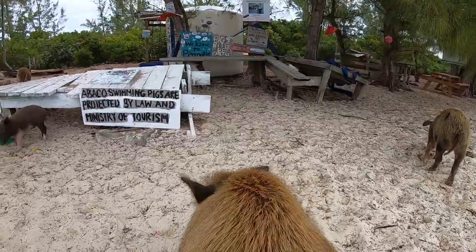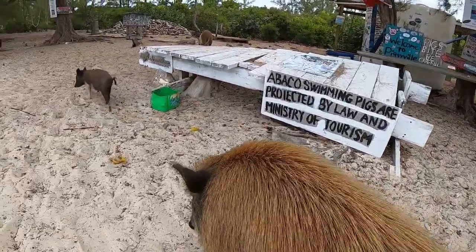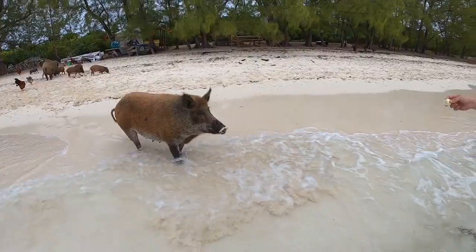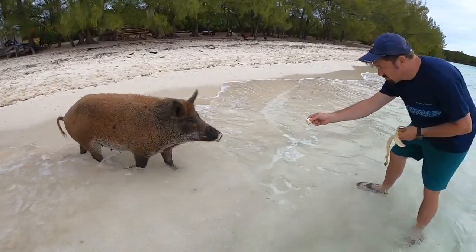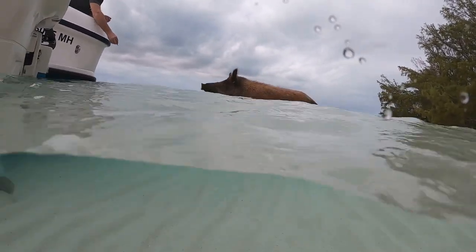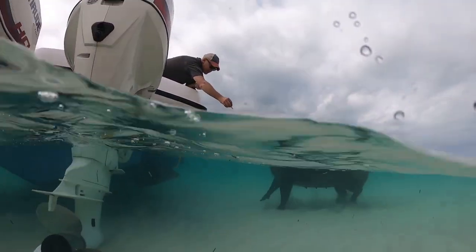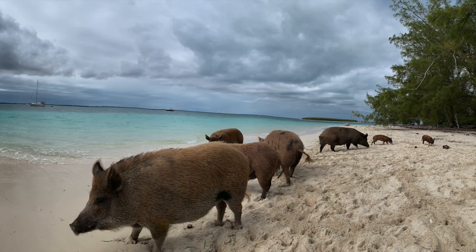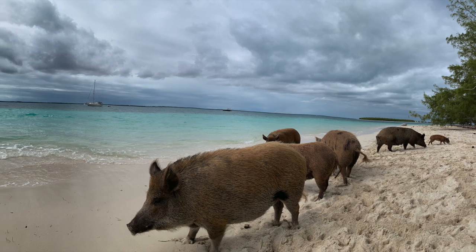Piggy Island was a cool place we stopped. They had wild pigs there and you can feed them bananas and things like that. They come into the water — very friendly. They are protected by the Bahamas government, which is good. A lot of tourists come by here to feed them. It's a cool place to take pictures. We anchored the boat out, took the dinghy in, and had fun with these pigs.